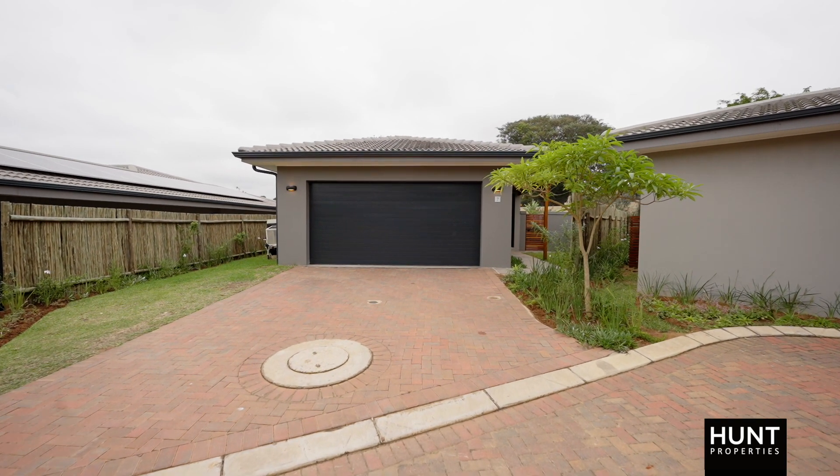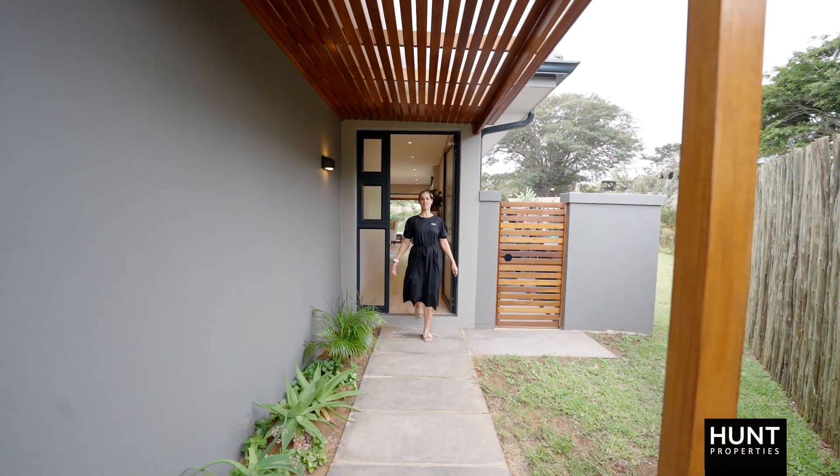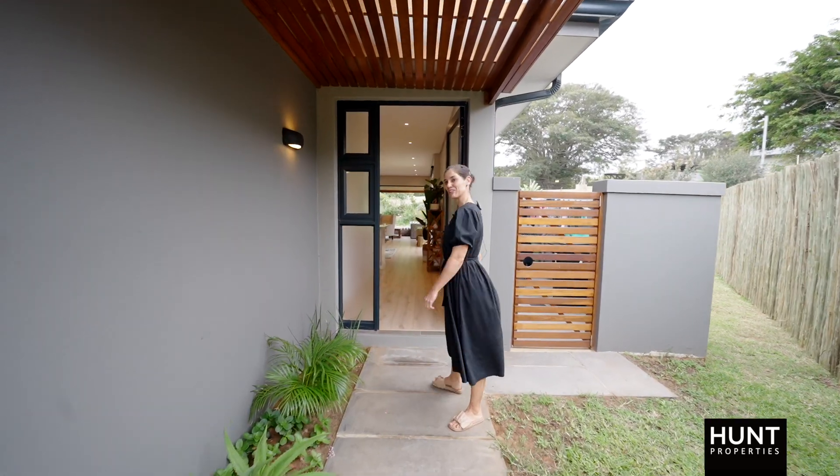Hi, I'm Janine from Hun Properties. Welcome to Seven Pelican Place, Brettonwood Coastal Estate. Let's go have a look.